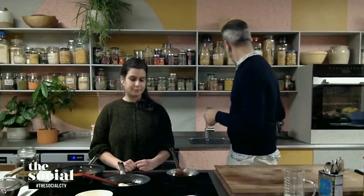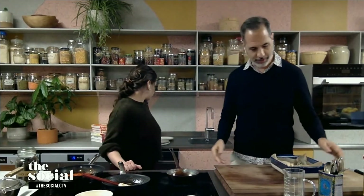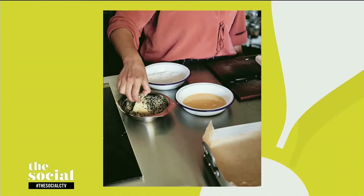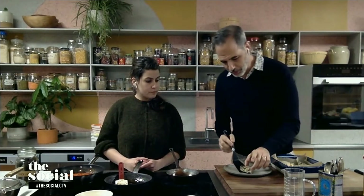Let's get back to that sesame-crusted feta. It looks really impressive — that photo was like wow. But you say it's actually really easy, so why don't you show us how that dish comes together? So the way it works is you take a piece of feta and you dip it — first in flour, then in egg, and then in sesame. And then you essentially bake it in the oven — you drizzle it with a bit of oil. You can also fry it. And this is what you get.